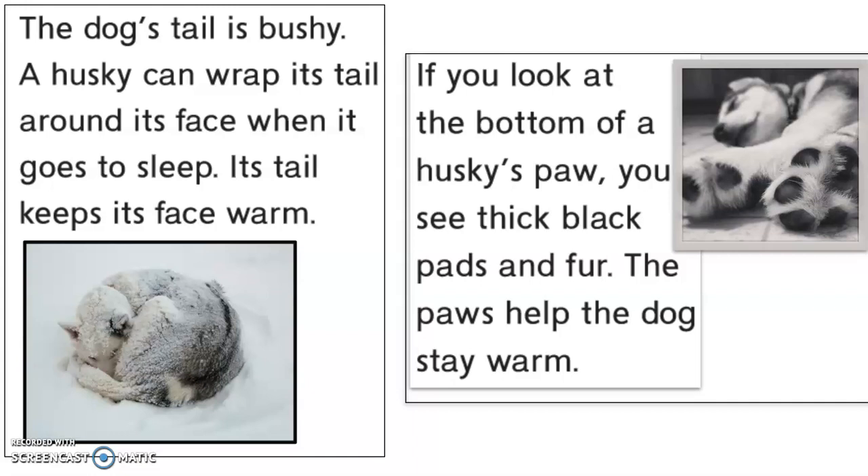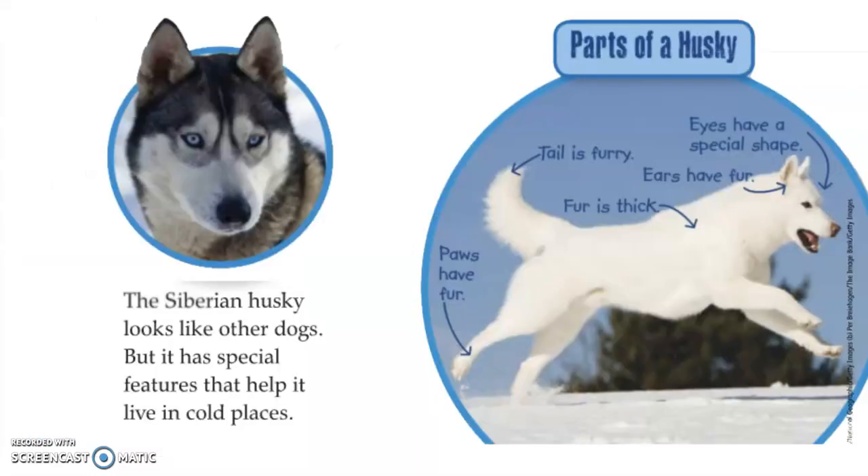If you look at the bottom of a Husky's paws you see thick black pads and fur. The paws help the dog stay warm. You can imagine if you're walking in snow you're going to want to have some adaptation that helps keep your feet warm. The Siberian Husky looks like other dogs but it has special features that help it live in cold places. We call some of these special features adaptations.